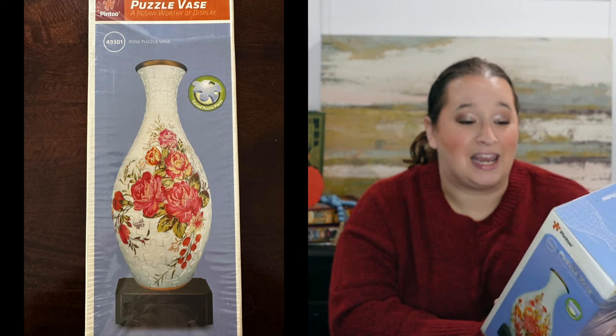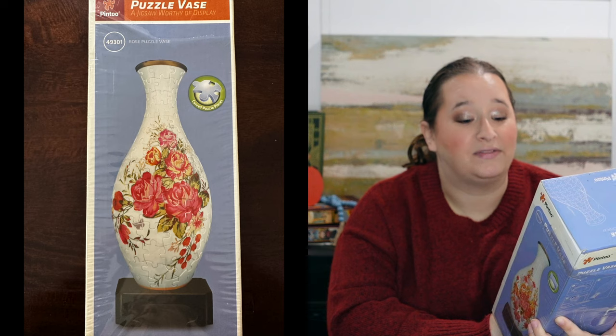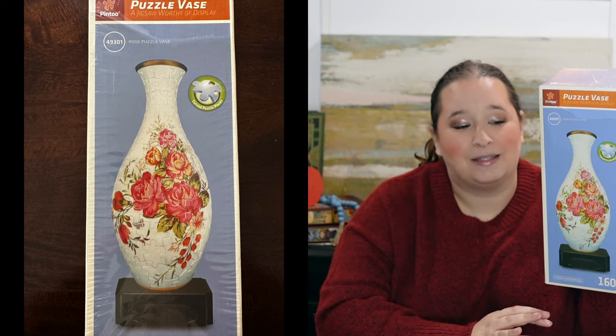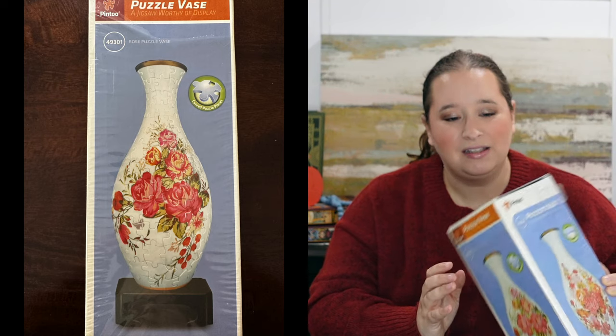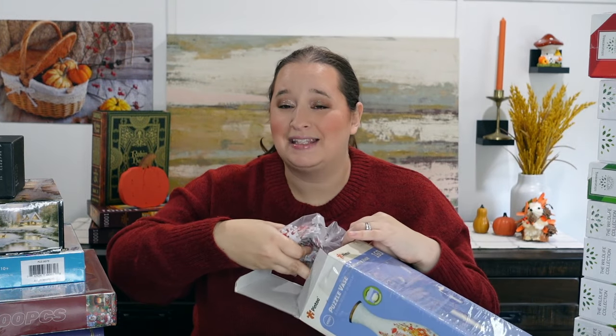I don't have this one in my collection. It actually seems like it's an older version of what they do. I don't know the name of it, but — oh — rose puzzle vase. It is absolutely stunning. It's like these pink and coral colored roses. This one is a little bit more unique because with the current Pintu vases they are in four different sections with four different bags. This one, all the puzzle pieces come in a singular bag, so everything's still brand new in the box, all sealed up. I have the bag of pieces, I have the vase, and I have the flower vase section.